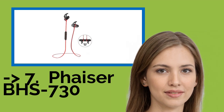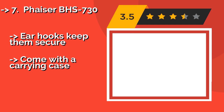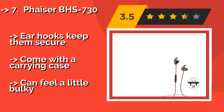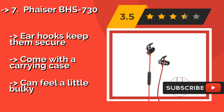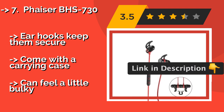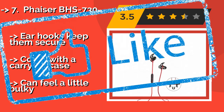The seventh one is the Pfizer BHS-730. If you're looking for something that will handle your rigorous workouts at the gym, try the Pfizer BHS-730, about $35. Each pair features a special waterproof coating that keeps them safe from sweat, while built-in magnets make it easy to hang them around your neck when done. Ear hooks keep them secure, and they come with a carrying case. But they can feel a little bulky.